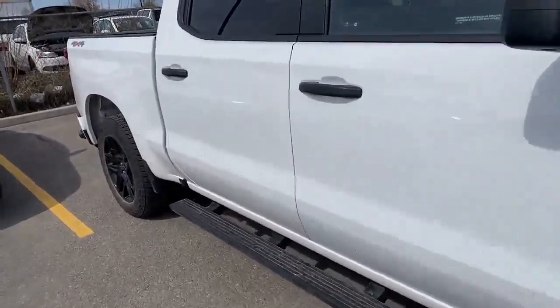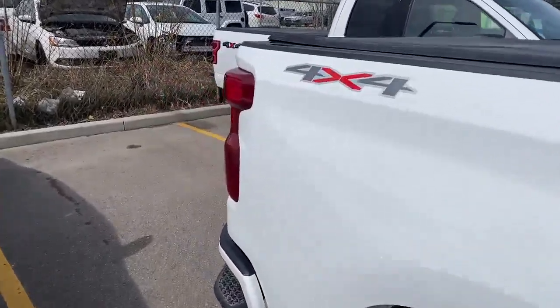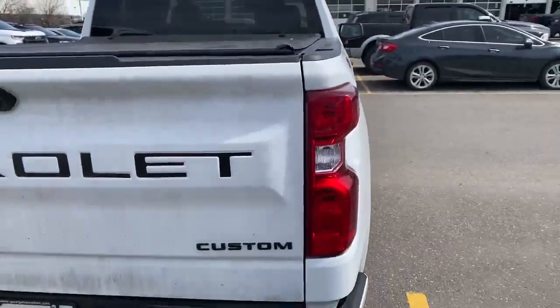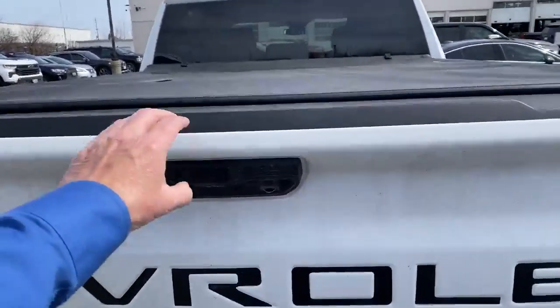The vehicle shows pride of ownership. It's equipped with a full tonneau cover — this is soft rolling. All the badging is blacked out.